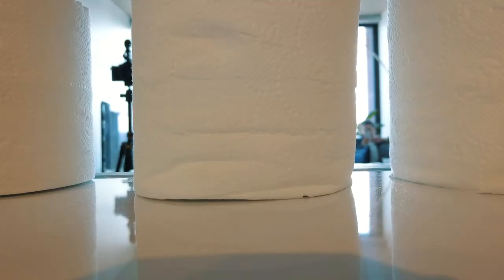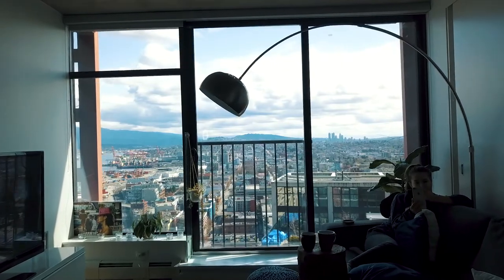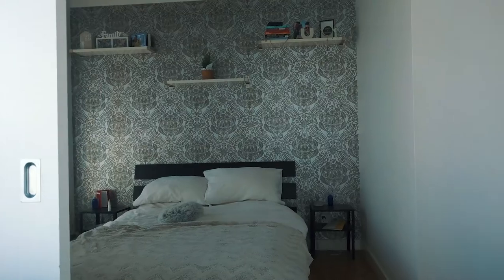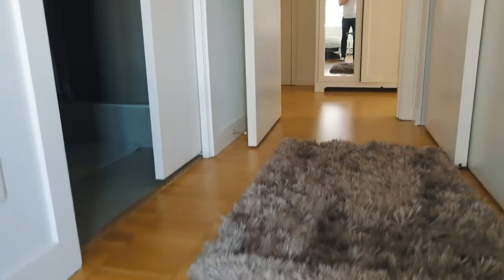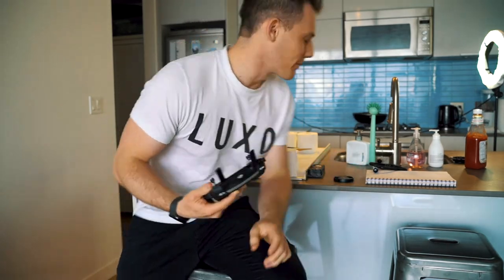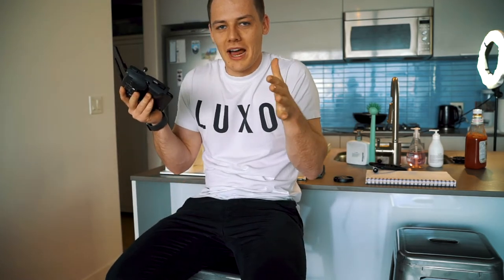Oh dear God. Okay, so round one was not good. The drone will not do a loop around the apartment because when it goes around that door, it's way too narrow of an alleyway.